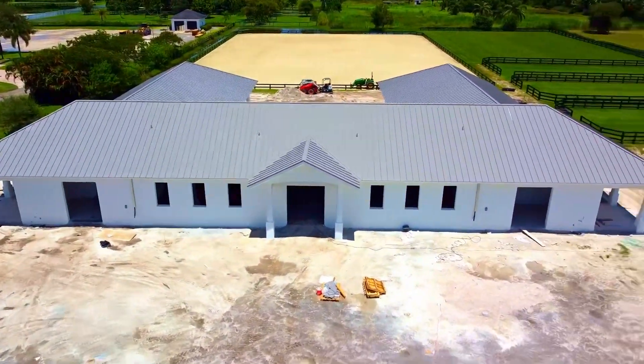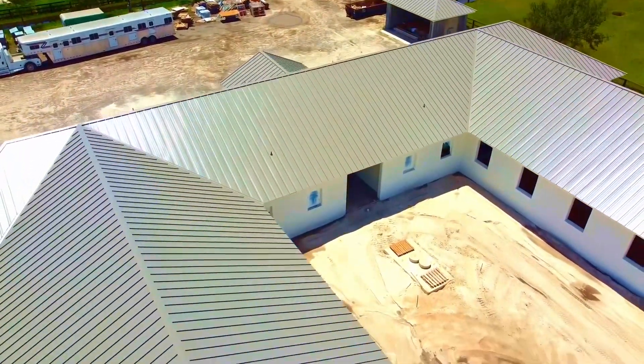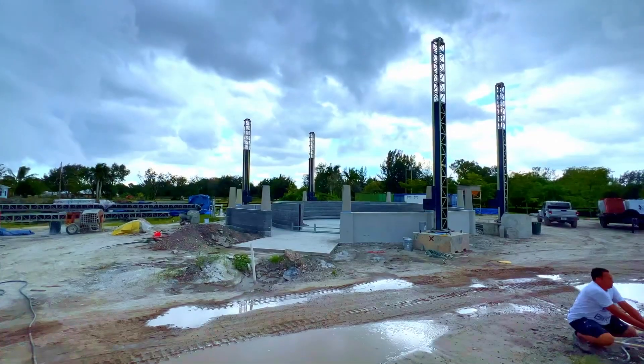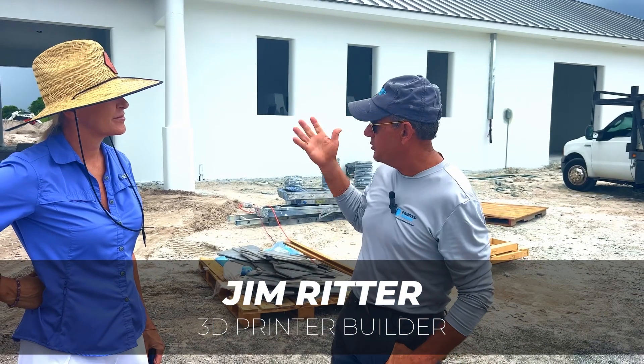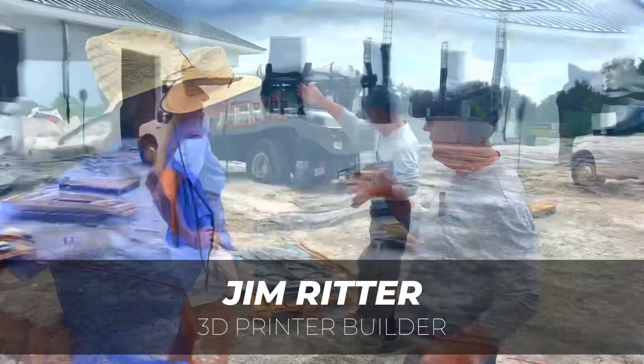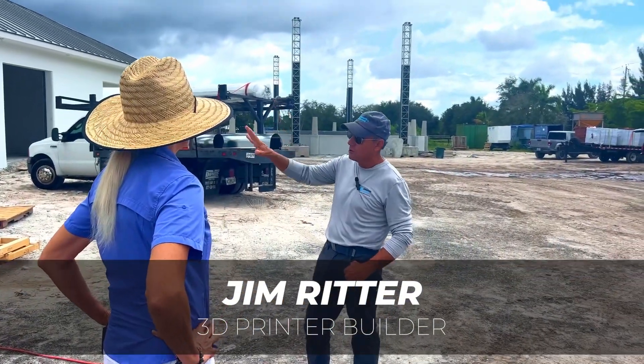This massive barn going up is called Printed Farms, and was indeed built using a giant 3D printer pumping out concrete walls. This has never been done before. We talked to the builder Jim Ritter. He told us it's the world's largest 3D printed building just by sheer size, and that the walls are hollow — when you walk in you'll see how much cooler it is.